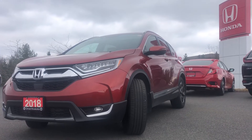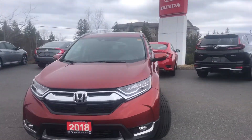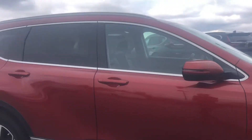Hi Alex, this is Rafe from Huntsville Honda here showing you a walk around of the 2018 CR-V that I sent you. As you can see it's a gorgeous color and in very good condition.